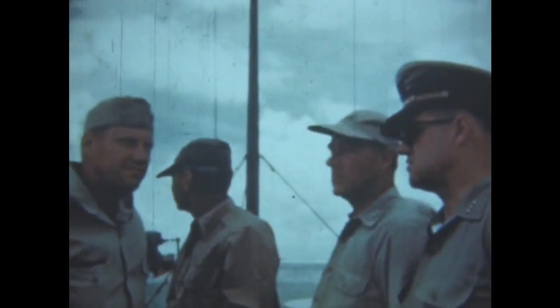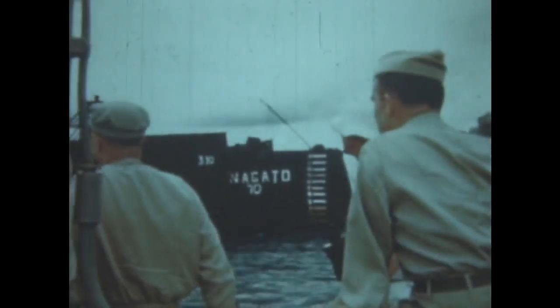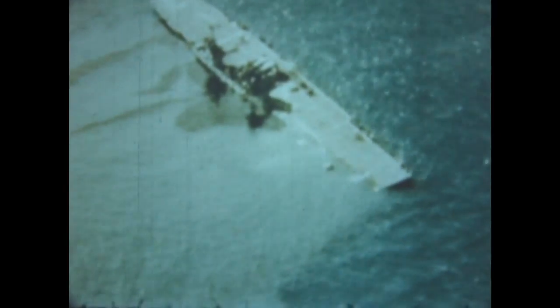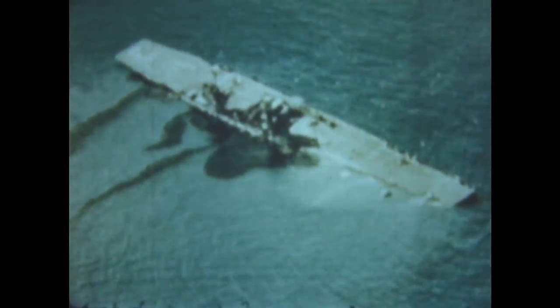Admiral Blandy, General Kepner, and Admiral Parsons survey the damage in the target array. Shown here is the Japanese battleship Nagato, which flooded and capsized five days after the blast. Seven and a half hours after the explosion, the aircraft carrier Saratoga — grand old fighting lady — sank as a result of heavy underwater hull damage.